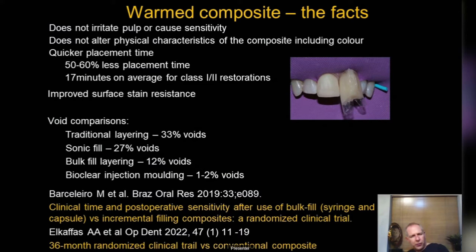If you can heat composite and do it in larger increments, you get quicker placement time — for a class two or class one restoration, about 15 minutes quicker on average — a massive time saving. Looking at void comparison: traditional layering has about 33% voids, Bioclear injection moulding has about 2%, bulk-fill layering cuts voids down as well, but sonic fill is very disappointing and I certainly wouldn't advise it.